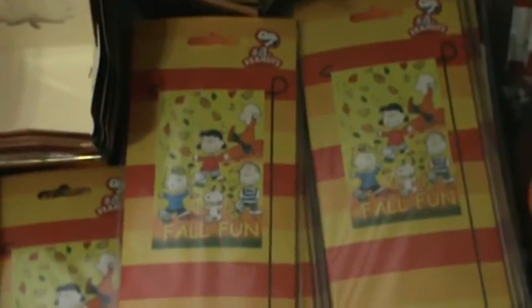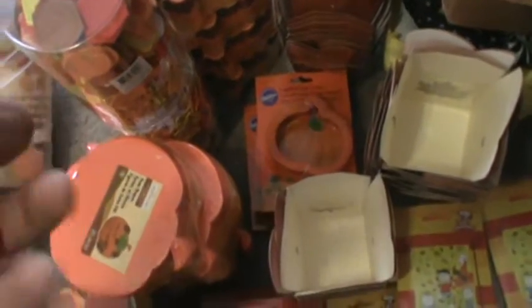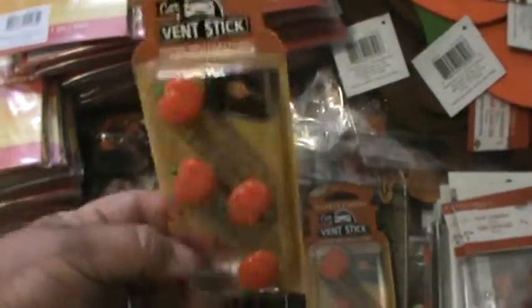Then we got all this stuff — more yard flags. These are Peanuts, fall fun. One has Snoopy and it says welcome. Under there there's more Hello Kitty small ones. These are treat buckets. Really cool soft comfort grip pumpkin cookie cutters by Wilton. Those are some small burlap sack boxes, some more gels for scrapbooking. And here are some really cool Yankee Candle vent sticks — this is the autumn wreath, it smells really good. I haven't cracked open one of these spice cup pumpkins but I bet they smell really good.